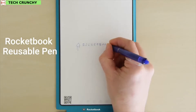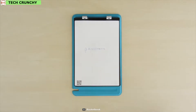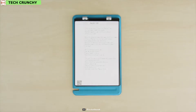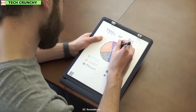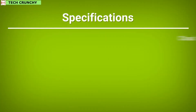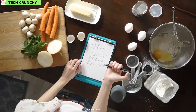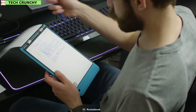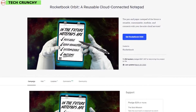The Orbit uses patented Rocketbook reusable pen and paper technology and is forged with a hard plastic composite with a textured synthetic outer layer, so the vessel that protects your notes will last for years to come. It comes with the Rocketbook app where you can assign 7 shortcut symbols to destinations in the cloud. The Rocketbook Orbit notepad is surely the notepad of the future, so grab your own Rocketbook Orbit from online today.